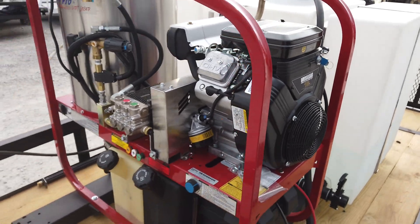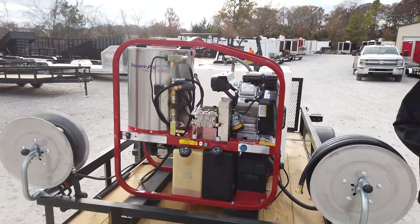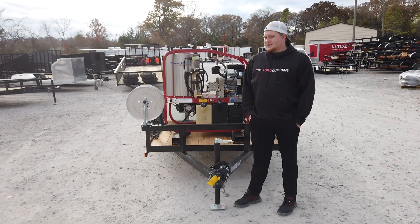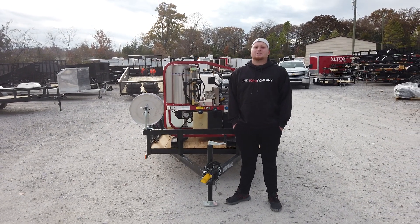You can find this trailer and many more at SLEequipment.com. If you have any interest or anything, call a salesman at 615-641-7720. Thanks.